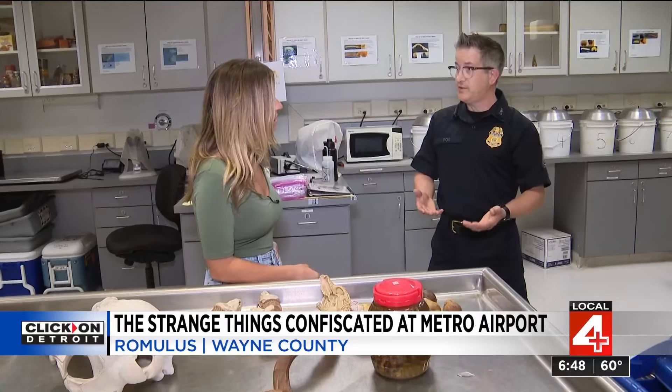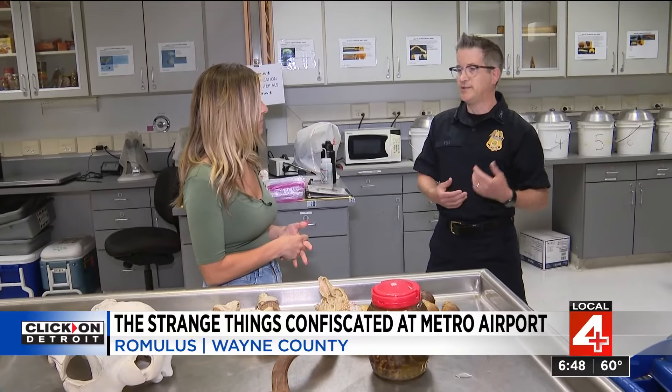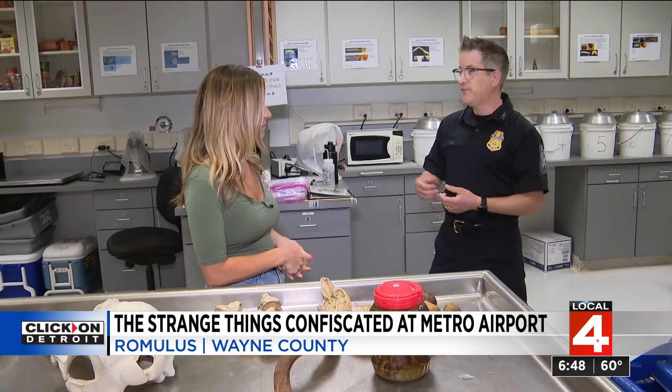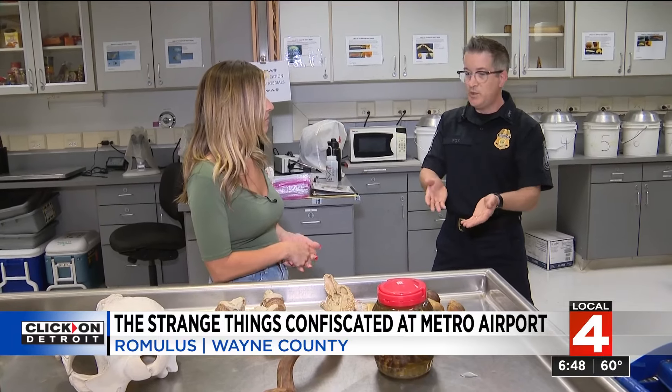Typically, people bring things because it's so tied in with culture — it's usually for consumption or has some personal value to them. It might be a tree that was in somebody's yard, or fruit from grandma's tree. Or in this case, it's an important cultural item.